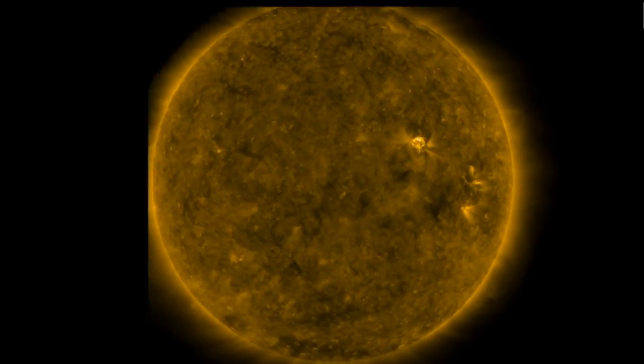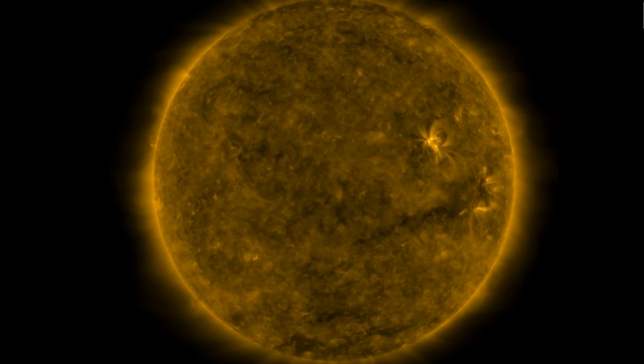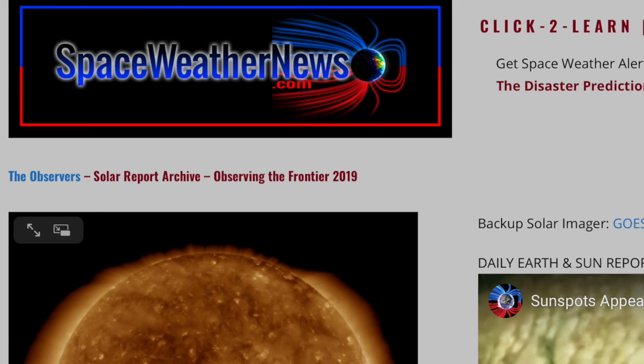Good morning, folks. SDO doing its calibration rolls yesterday still caught a solar eruption. Later today, I hope to post a video with the vote interview I did yesterday, but right now we're going to spaceweathernews.com.